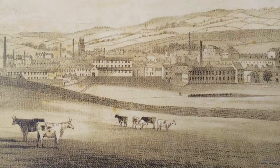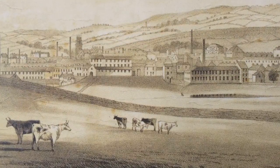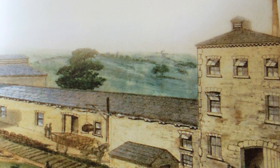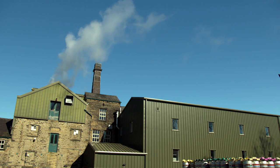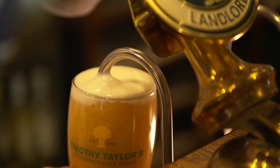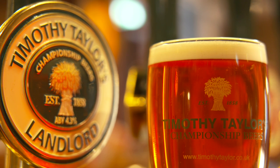It all began in 1858 when Timothy Taylor opened a new brewery in Keighley, West Yorkshire. Mr Taylor hit on a successful formula that the mill workers loved. Very quickly a large site was needed with a source of pure, clean, tasty water. Taylors still brew at the Knoll Spring Brewery today and the beer is more popular than ever. Old buildings have been extended with new, but the brewery has remained a family business with a passion for tradition and quality — all for that taste of Taylor's.